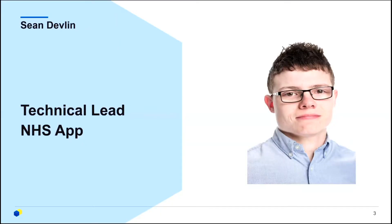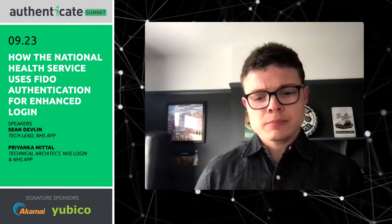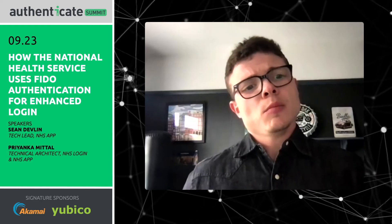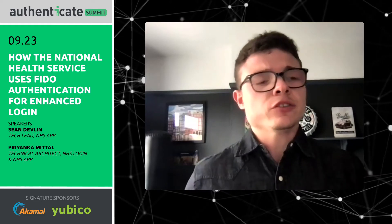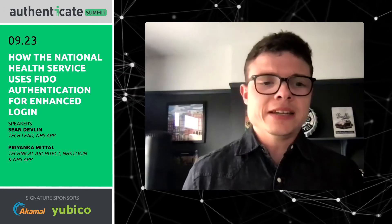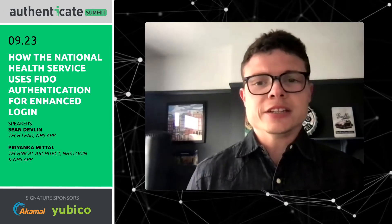I'm Sean Devlin, I'm a technical architect on the NHS App program within NHS Digital, and I've worked in lots of different integrations and lots of different technical projects. But within the NHS App, when we started our initial journey, I had little native experience working with native apps in Android and iOS. To me, this was a big eye-opener, which we'll talk about later in the presentation.